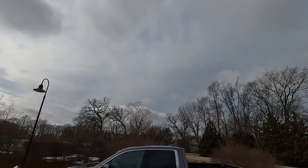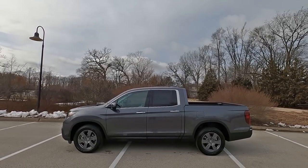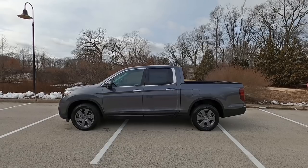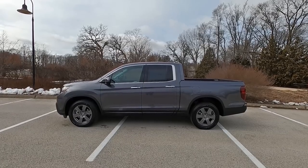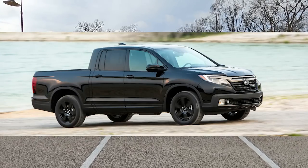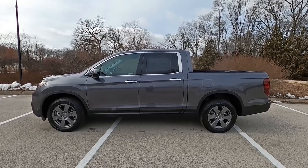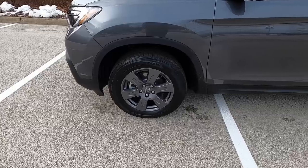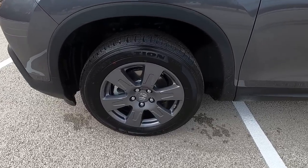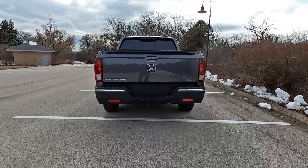The side of the Ridgeline definitely looks different than a Pilot due to its five-foot bed in the rear. This RTL trim has chrome handles along with chrome window surrounds. However, if you're not a fan of chrome, you could go with the Sport or Black Edition for a complete black look. You also have matte black cladding surrounding the wheel fenders and lower door panels, and 18-inch gray painted alloy wheels. All trim levels on the Ridgeline come with some variant of 18-inch wheels.